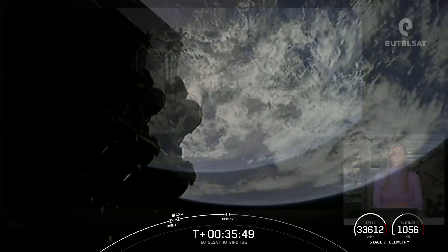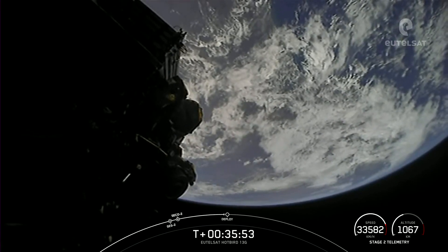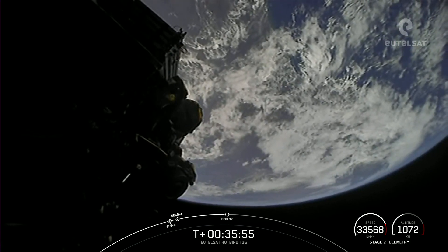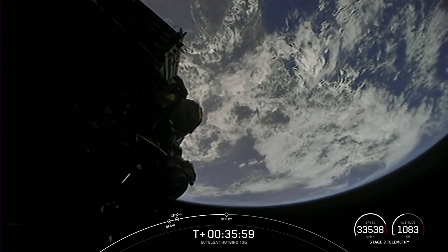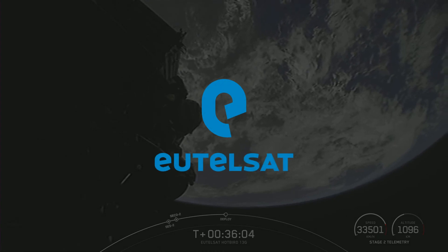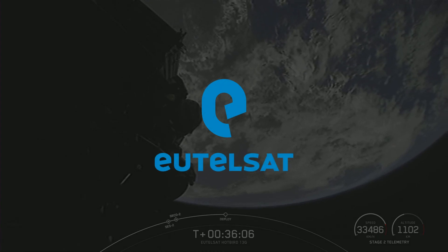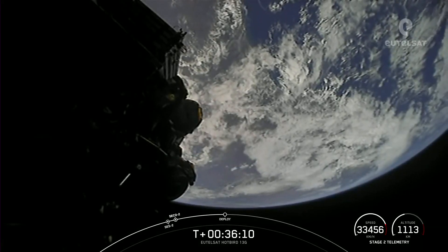Now we are coming up on payload deployment in about a few seconds here. As a reminder, Eutelsat is a world-leading satellite operator covering Europe, Africa, the Middle East, Asia, and the Americas. We are currently standing by for the deployment of their Hotbird 13G satellite, which we expect here momentarily.